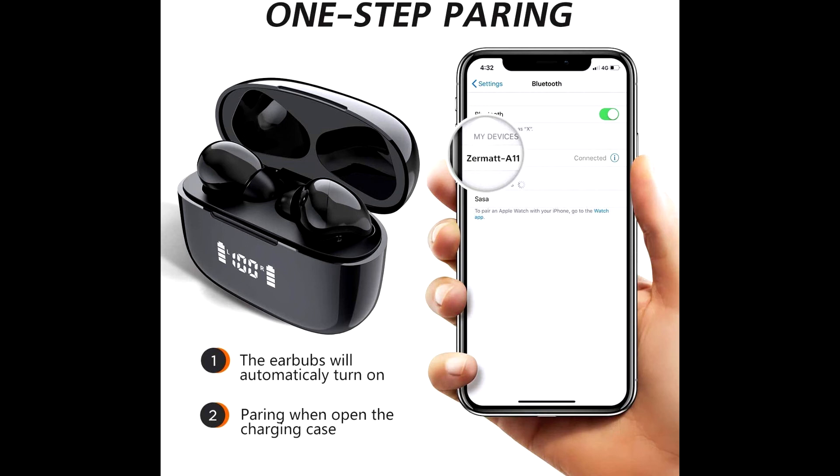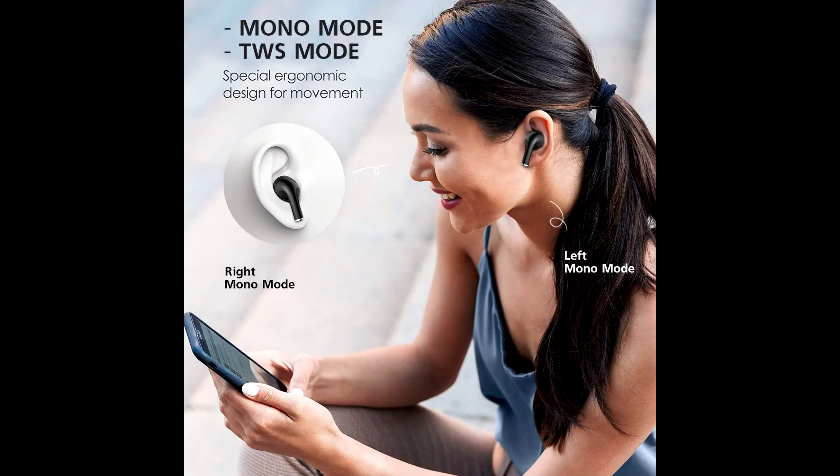The earbuds are protected in all weather conditions. Three different ear cap sizes — small, medium, and large — and an ergonomic design provide a secure fit with reduced pressure and better grip.